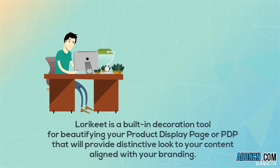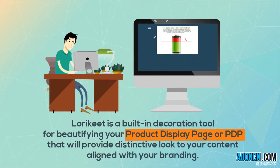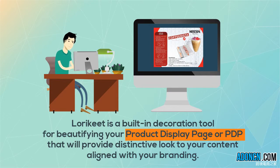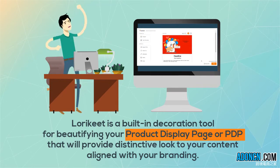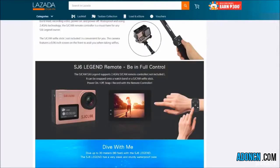Lorikeet is a decoration tool under Product Upload that enables you to beautify your product display pages, or PDP, with your own designs or with any of Lazada's easy-to-use templates. This provides your product page with a distinctive look aligned with your branding.